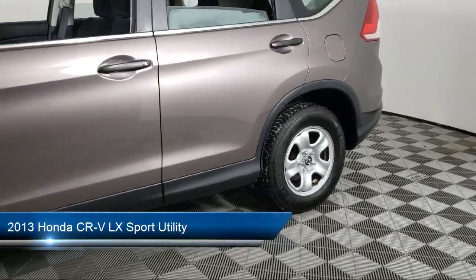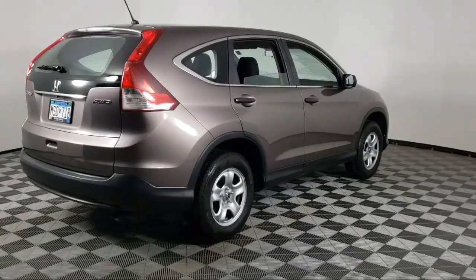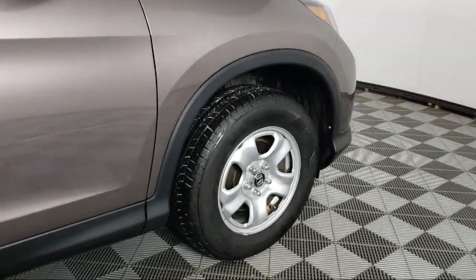It comes equipped with outside temperature display, AM FM CD audio system with four speakers, keyless entry, rear seat center armrest, steering wheel controls, and air conditioning.